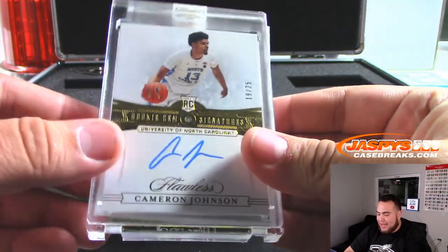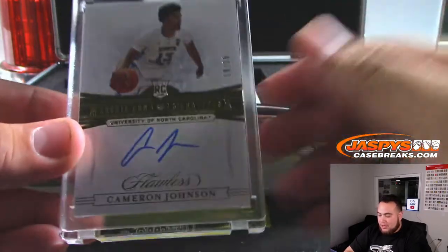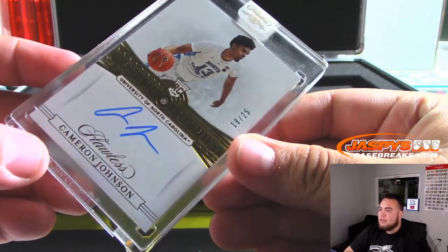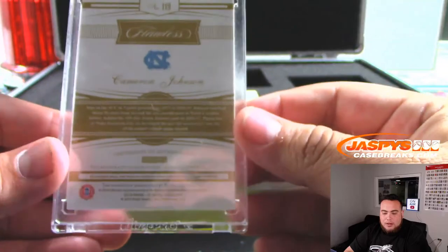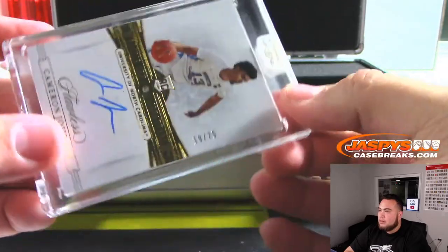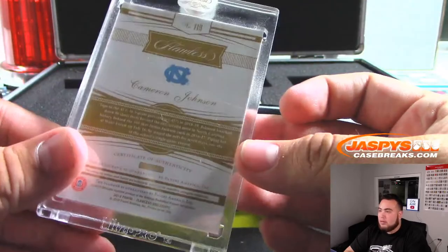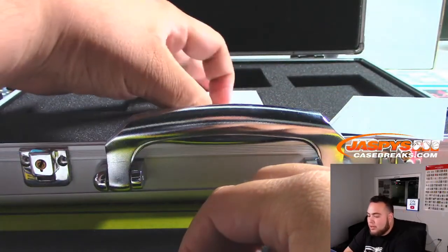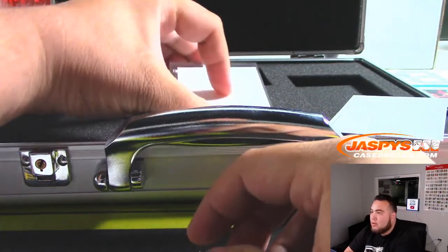And it is Cameron Johnson — a diamond autograph, 19 out of 25, spot 19 going to Preston. There you go. Nice — 2 autographs with the diamond as well. And the last one here folks, good luck.